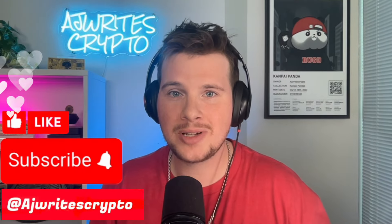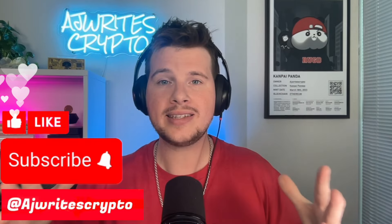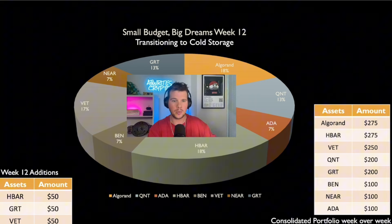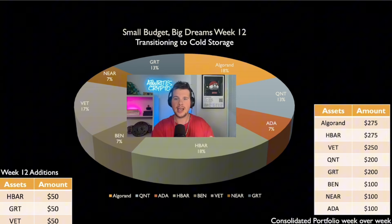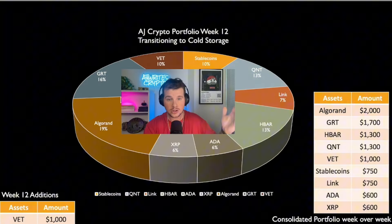Hey, what's up, everyone? AJ Wright's Crypto here, going to bring back the portfolio segment. The reason I stepped away from the portfolio segment for a while is because these portfolios, they're finished. This one here is a $1,500 portfolio build. Right here is what we did for the week 12 additions — that was the last DCA we did in this portfolio. And here on the right side is everything, all the investments we put in the portfolio. And next week, I'll go back and show you the ebbs and the flows of this portfolio and the larger portfolio.